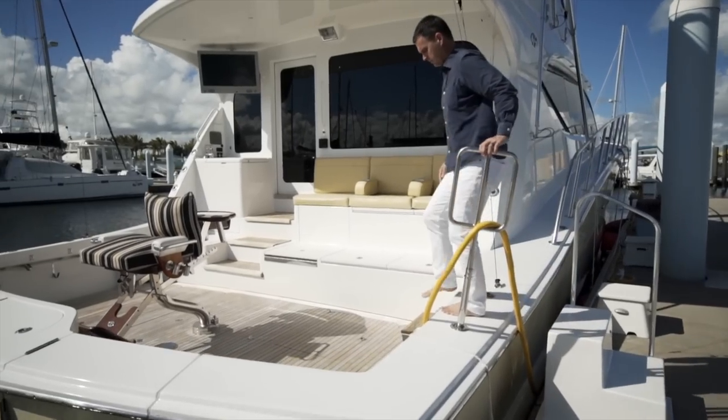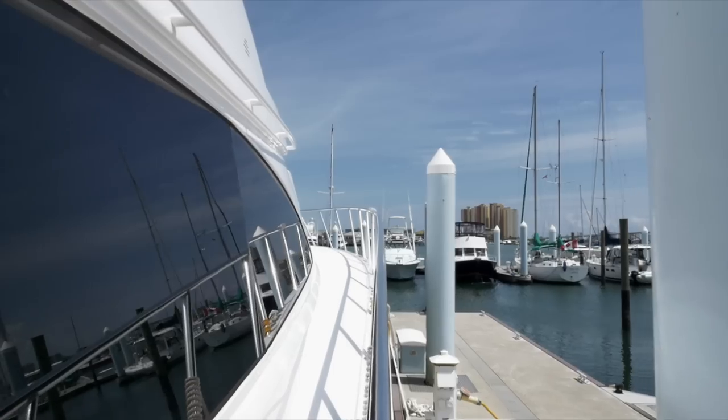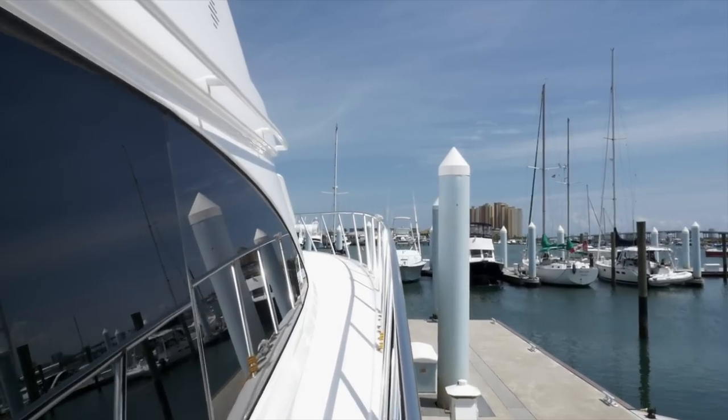I'm Alex Clark from Denison Yachting, and today I'm going to take you through Safe Passage with the Hatteras 77 Enclosed Bridge Sportfish.